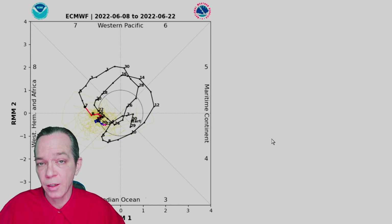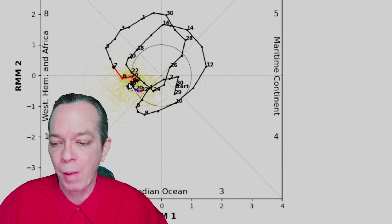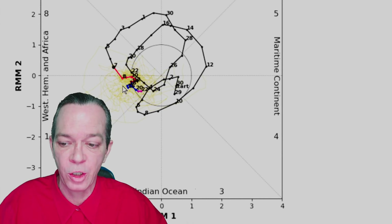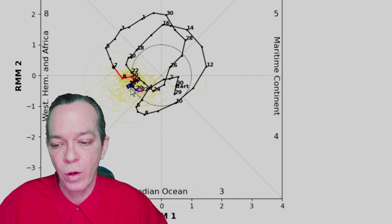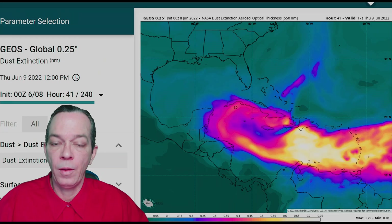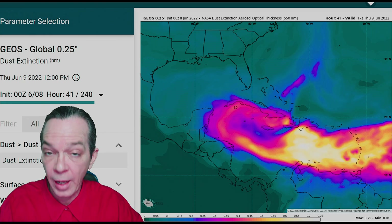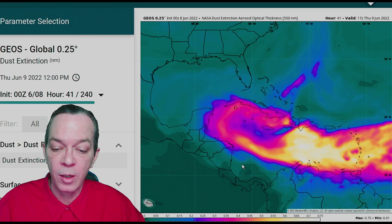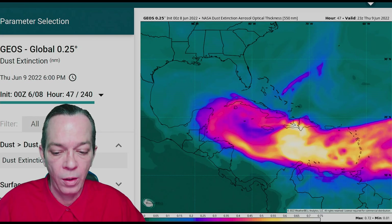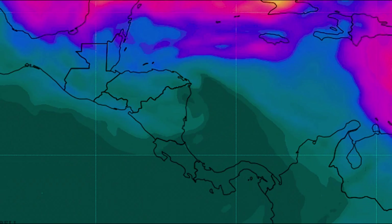When you look at the MJO — the Madden-Julian Oscillation — according to the Euro, we do have a cold front that we're dealing with, and there is a chance for a cold front to bounce in right around the time GFS is showing. But this part of the MJO data always changes, and it's too far out to be sure. Even though Euro is showing a quick cold front, that doesn't make this storm scenario true at all. Now when you go by the NASA satellite — which is a very accurate satellite, separate from Euro, Canadian, and GFS — you can look at the dust and the precipitation in the area.